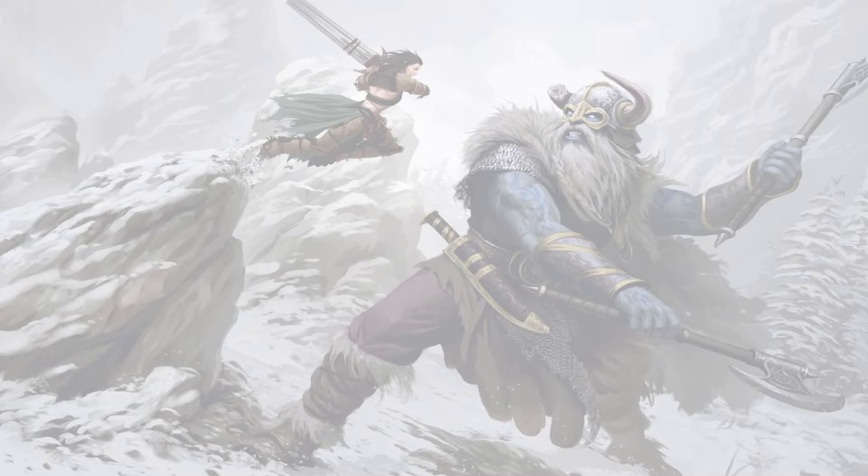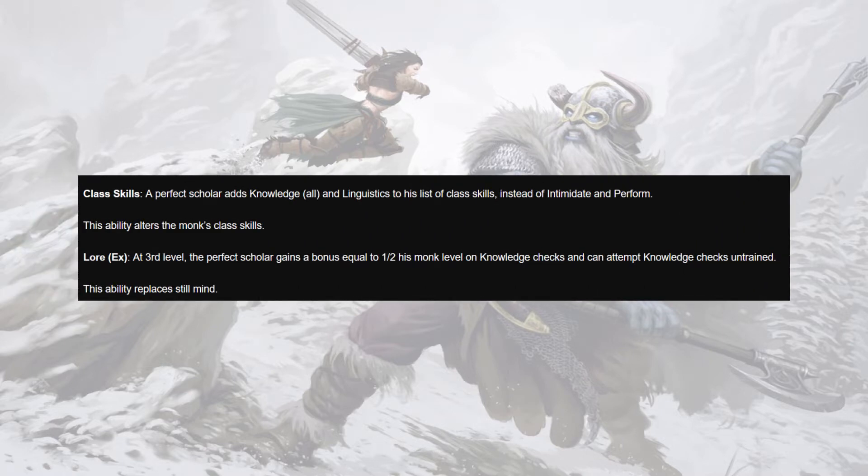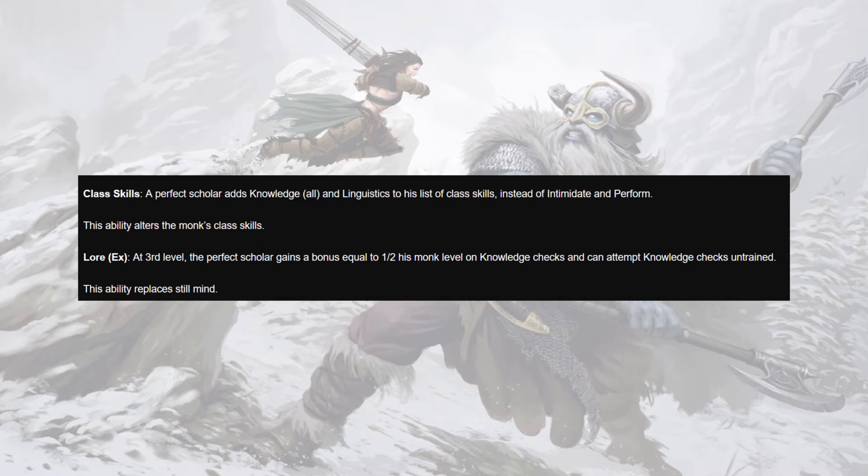Perfect Scholar is an archetype for the monk that many folks would say is kind of just a strict upgrade to the base monk itself. We're not really trading out anything super powerful — for a lot of things that are just strictly better options. In place of Intimidate and Perform we get Linguistics and Knowledge all, as well as half our monk level on knowledge checks and the ability to make knowledge checks untrained.